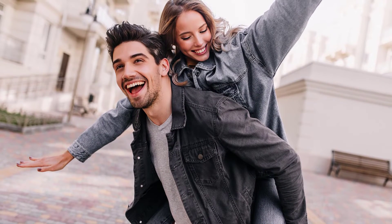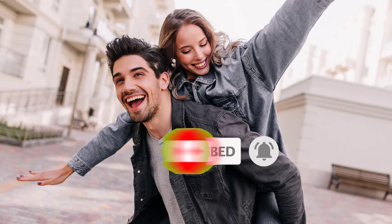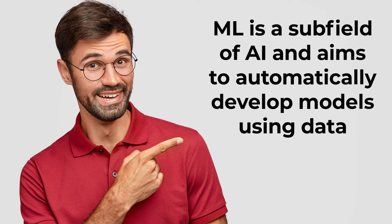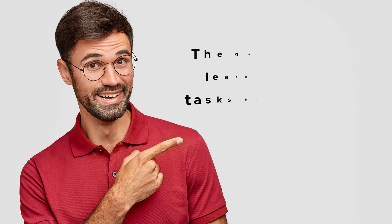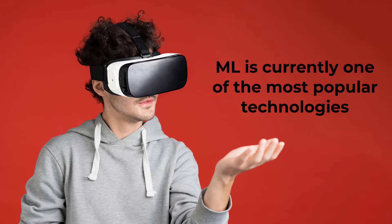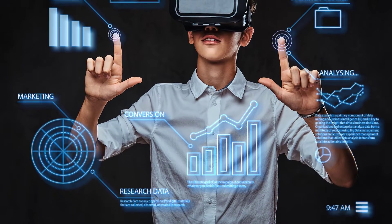Before jumping into the video, for more content on machine learning, don't forget to subscribe, like the video, and leave a comment. Let's start with what machine learning is. Machine learning is a subfield of AI and aims to automatically develop models using data. Data is today's oil. The goal of ML is to learn to perform tasks based on data without explicit instruction. Machine learning is currently one of the most popular technologies.